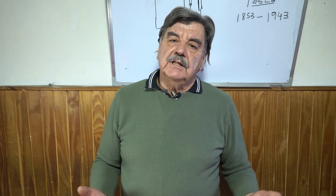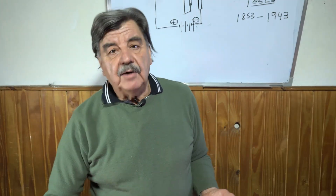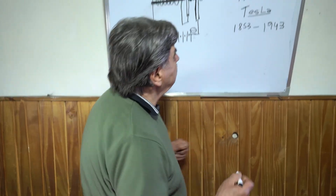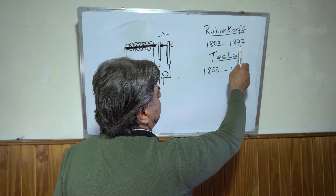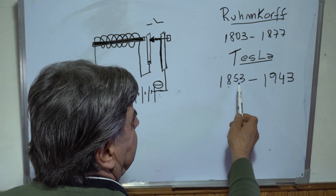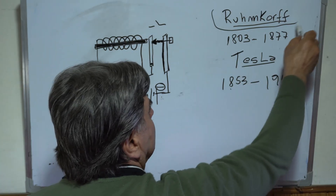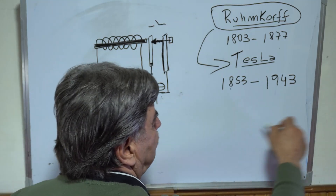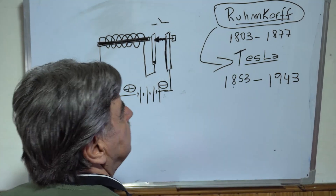Many, many scientists used the principle and foundation established by this man called Rühmkorff. Rühmkorff was born in 1803 and died in 1877. Nikola Tesla was born in 1853 and died in 1943. This means that Rühmkorff was, in some way, the master of Tesla and others, like Marconi, whose inventions emerged from his work. That is why Mr. Rühmkorff is very important.